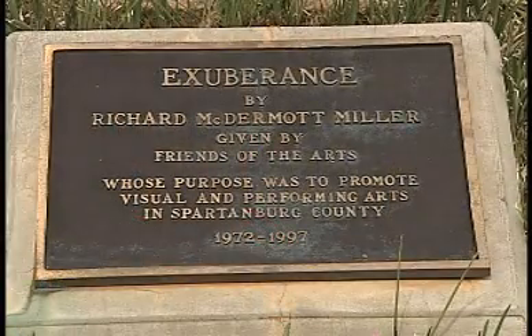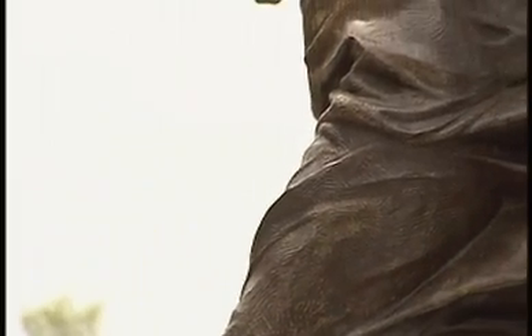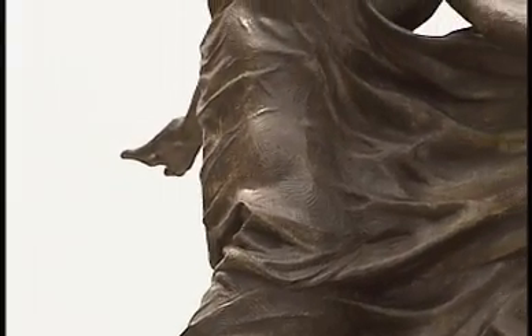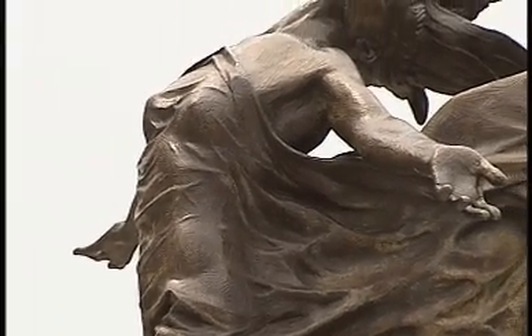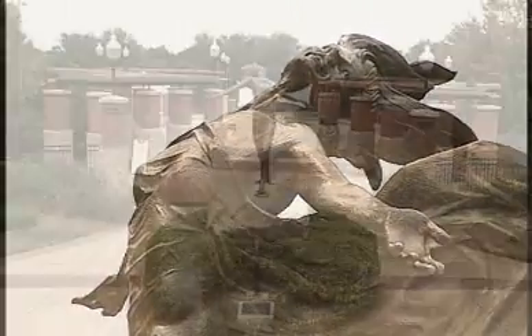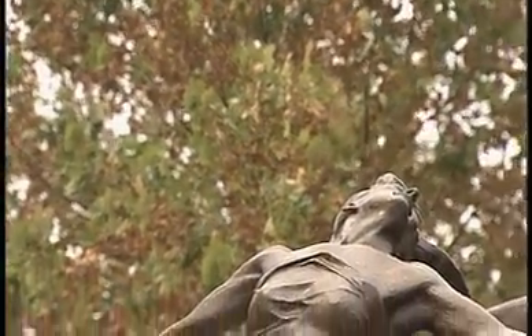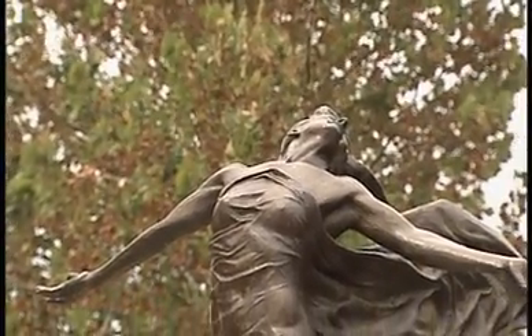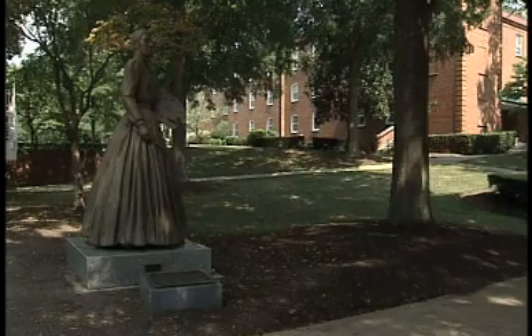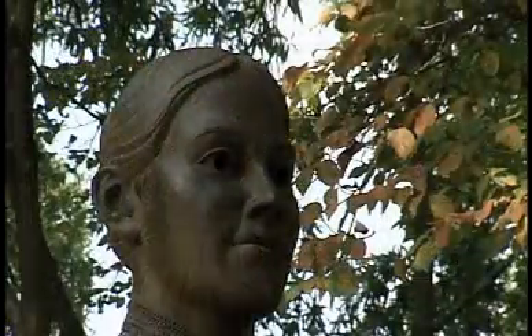In selecting the works going to Spartanburg, we had to choose carefully and wanted to make sure that we included work that was very significant — and if we could, that would have some type of connection with Spartanburg. For that reason, we included a piece by Richard McDermott Miller. Miller's exuberance dominates Spartanburg's Barnett Park, and his powerful sculpture of artist Mary Cassatt outside the Art Museum at Converse College documents his close relationship with Brookgreen and the Upstate.